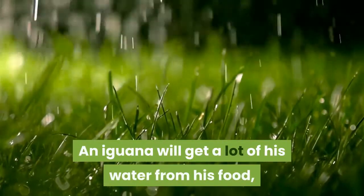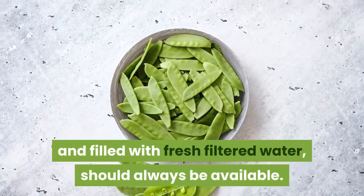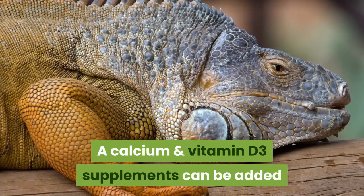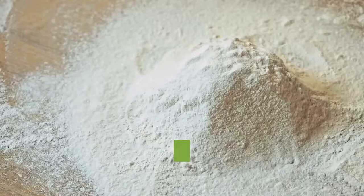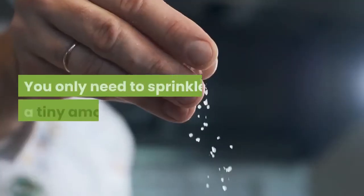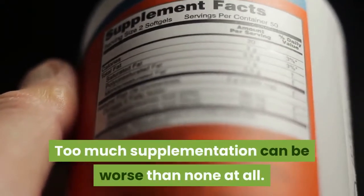An iguana will get a lot of his water from his food but still needs a source of water. A heavy bowl that is flat and difficult to spill and filled with fresh filtered water should always be available. Reptile supplements help ensure a pet iguana gets all of his necessary vitamins and minerals. A calcium and vitamin D3 supplement can be added to your iguana's food a couple times per week, especially with gravid female iguanas. You can add a reptile multivitamin to your pet's food about once a week. Supplements usually come in powder form and are easily sprinkled onto food. You only need to sprinkle a tiny amount. Supplements should only be added to your iguana's food in moderation. Too much supplementation can be worse than none at all.